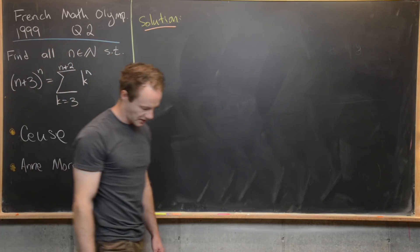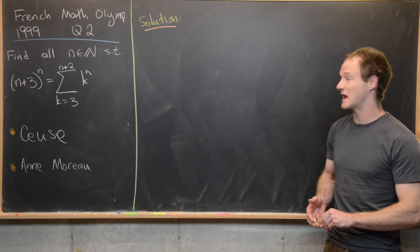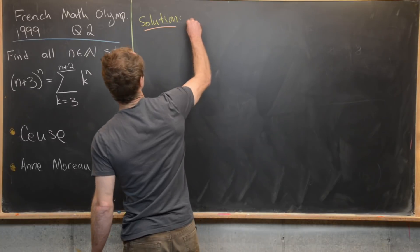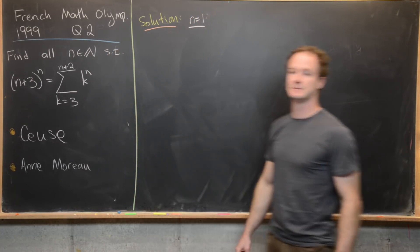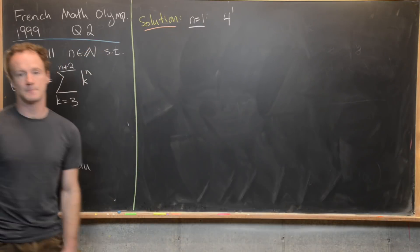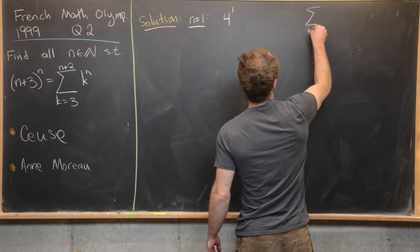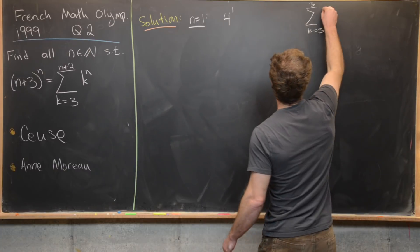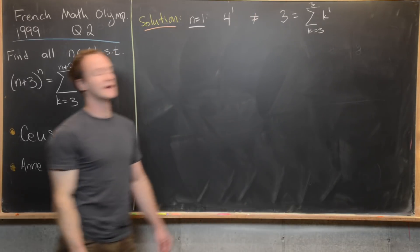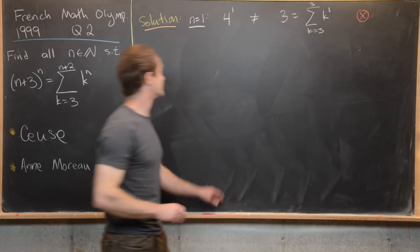Now we're ready to look at a solution. We'll play around with small values of n first to see if we get any automatic solutions, then work towards that inequality. For n equals 1, the left-hand side is 4^1 = 4. The right-hand side is the sum as k goes from 3 to 3 of k^1, which equals 3. Since 4 ≠ 3, we do not get a solution for n equals 1.